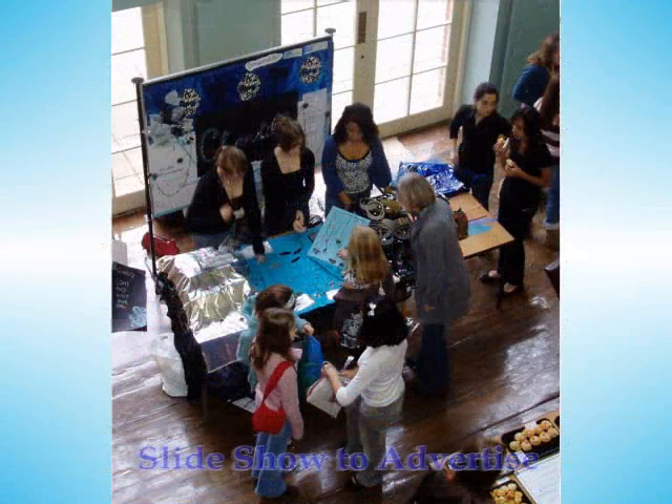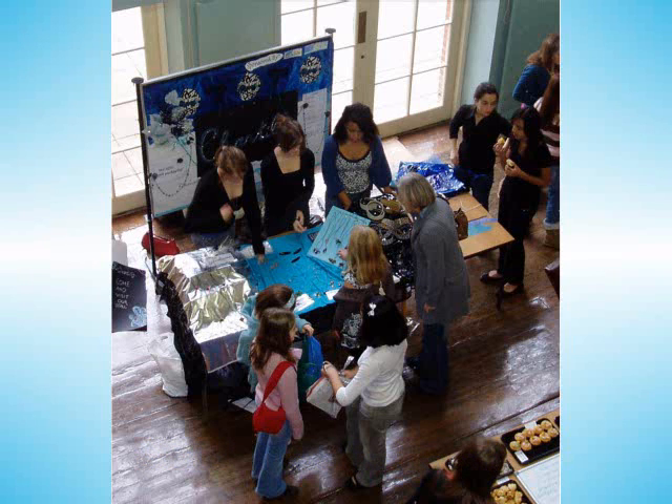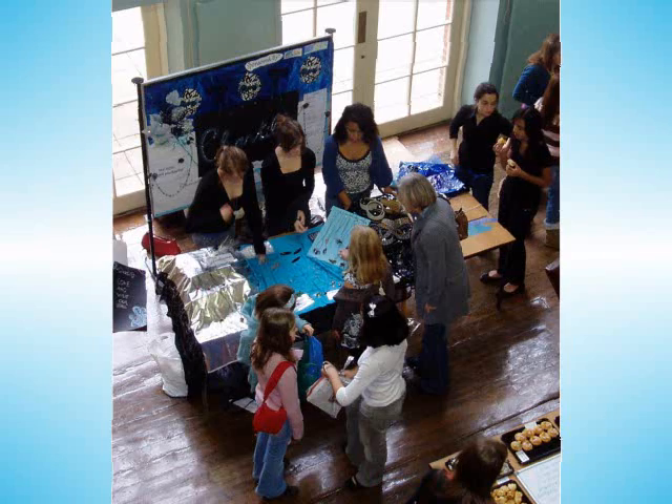To launch our company, we used a very successful slideshow which we created using Microsoft PowerPoint. To entice people to buy our products, we showed photos of them and advertised the school Christmas fair where we would be selling for the first time.